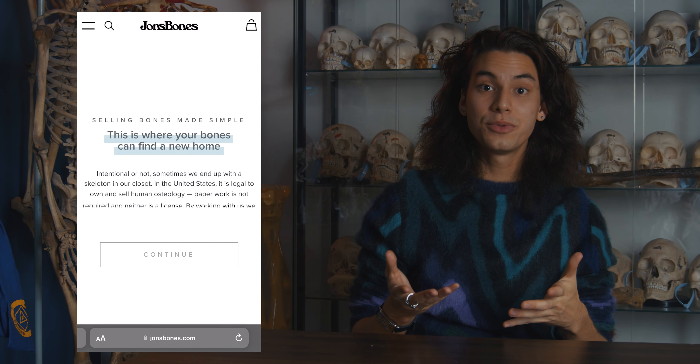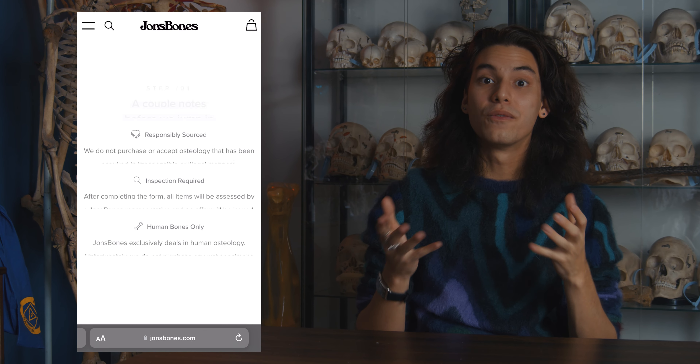Today I wanted to take you through the process of actually acquiring a skeleton. This specific piece was primarily purchased back in the 60s for medical education. The individual's mother had passed away and they didn't know what to do with the skeleton, so they contacted us here at John's Bones. On our website, we actually have a submission form that allows clients to submit photos and descriptions of what they have in their possession.